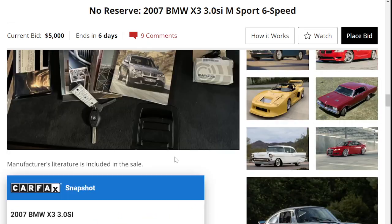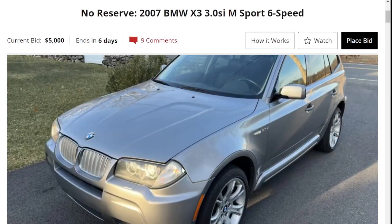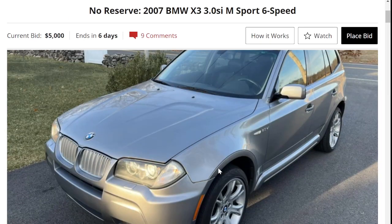Overall, pretty nice little car. Let me know in the comments below — do you think this will sell for $12,000? Thank you for watching, please like and subscribe.